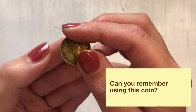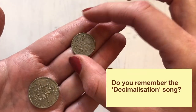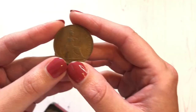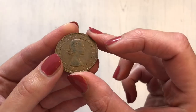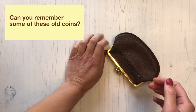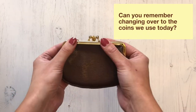Look at this coin and how many sides it has — can you remember using this? Do you remember the Max Bygraves song called Decimalisation? You can see how large and different these coins are from the coins we have today, and old coins were very heavy too compared with today's coins. Can you remember using some of these old coins? Can you remember swapping over to the coins that we use today?